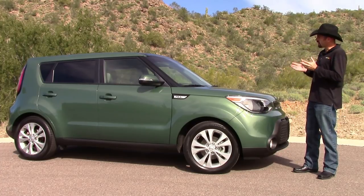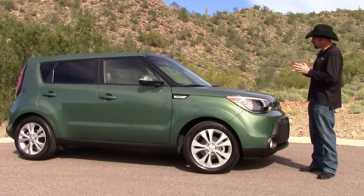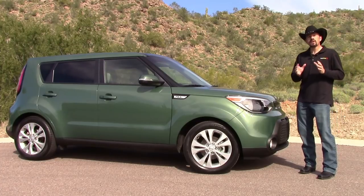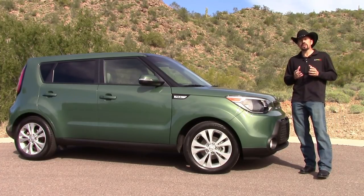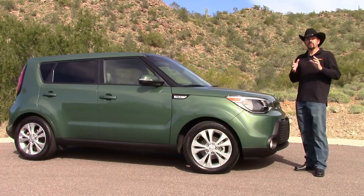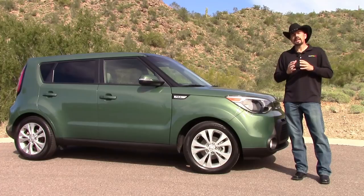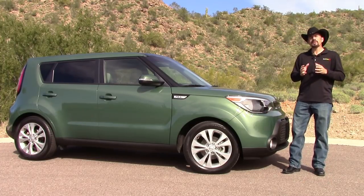After all, when Scion redesigned their XB, they completely lost it. So as you can see, all the design changes they've made on this all-new vehicle are so subtle that you probably couldn't even tell the difference between it and a 2013 model unless you were looking closely. But rest assured, this is an all-new vehicle — it's got an all-new interior that's roomier because of a wheelbase that's been stretched almost an inch, and a new front suspension and steering system that promises to give its driving experience a new Soul.